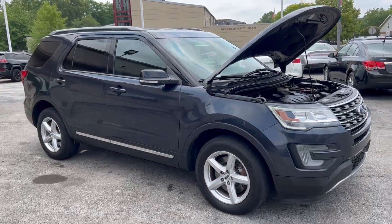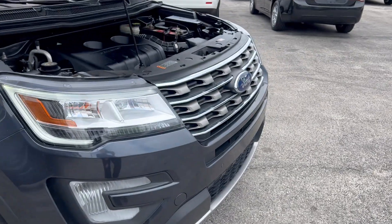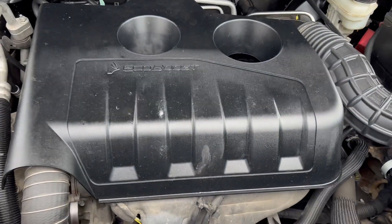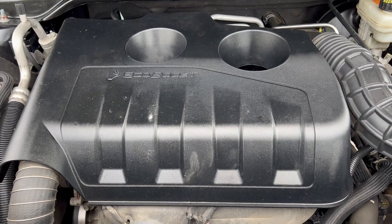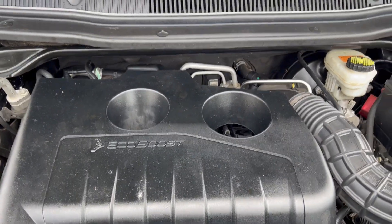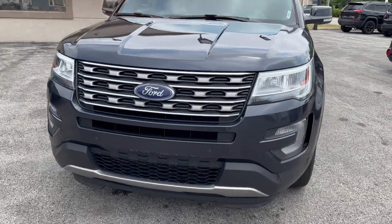It's in smoked quartz — a really nice charcoal gray color. It's got the EcoBoost four-cylinder engine, very common in the late model ones, replacing the V6 but just as powerful and a little more fuel efficient. That's a 2.3 liter EcoBoost engine.